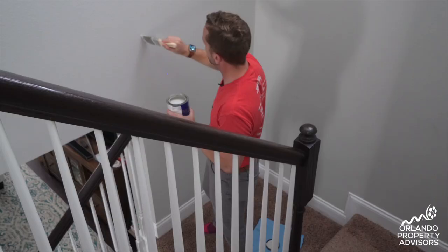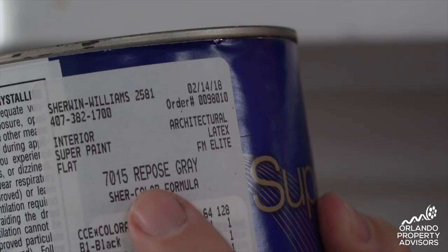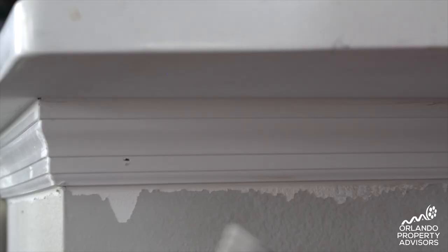Now if you can't find your can of touch-up paint in the garage, chances are you can take a sample to the hardware store once it's safe and try to match the color. But in some cases your paint might have faded due to sun exposure and it's time to do a full repaint. And if you're going to do that, you might want to consider a color change to appeal to the broadest spectrum of buyers.